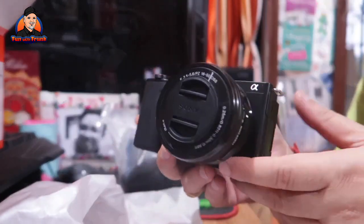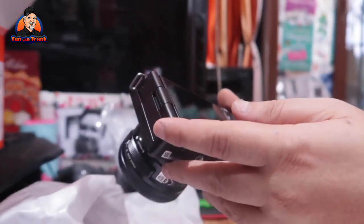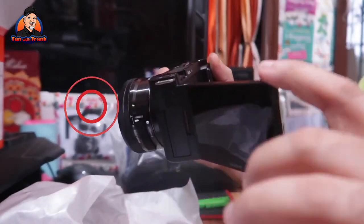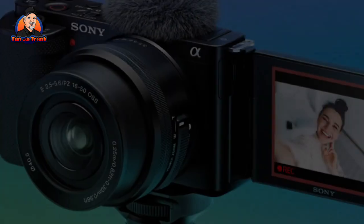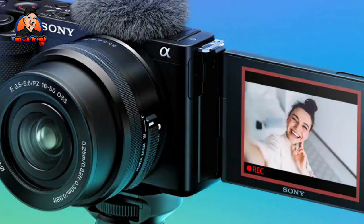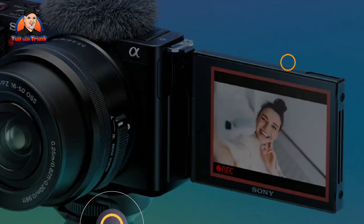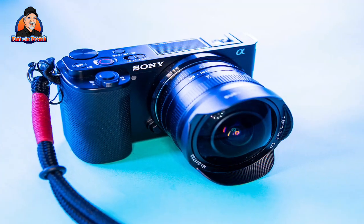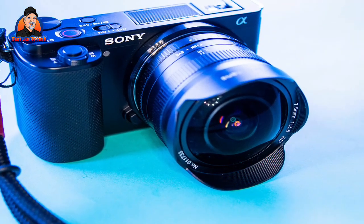There is electronic steady shot to smooth handheld jitters, along with great software features like product showcase mode that we saw on the ZV-1. The ZV-E10's autofocus is also best in class at this price, so if you don't mind those aforementioned limitations and want the flexibility of interchangeable lenses, it's a great new option for vloggers.